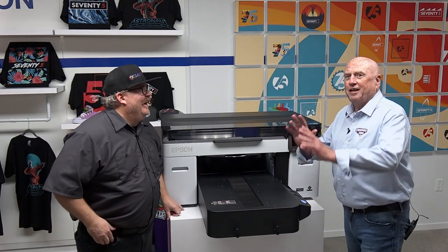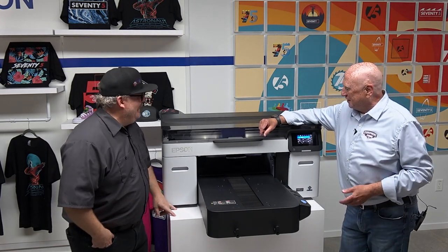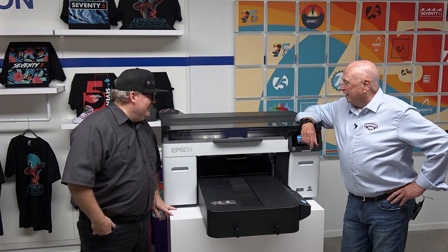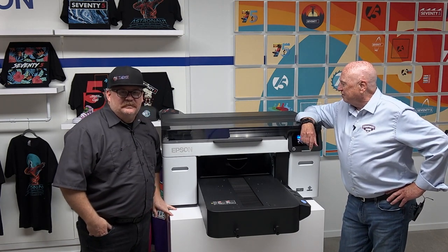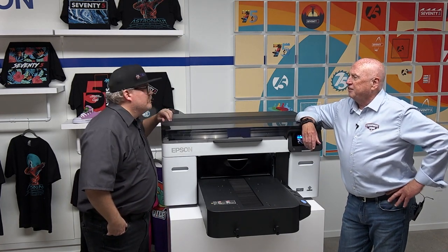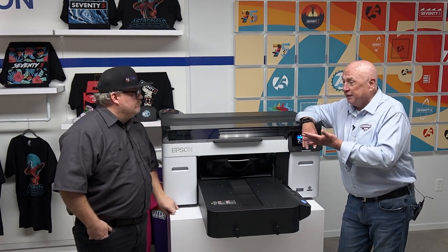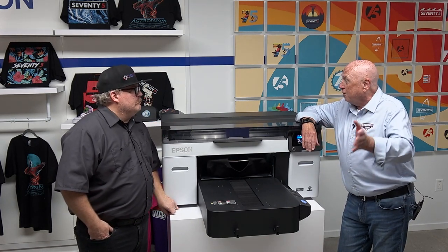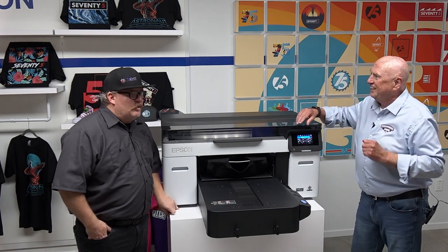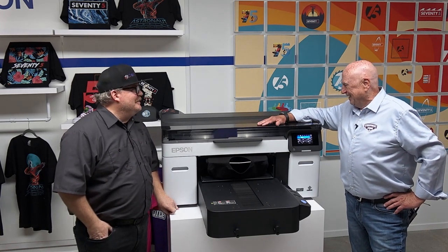They let us stay just long enough to do one more print before kicking us out and sending us to the airport. We're printing a black shirt right now with one of our graphics. There's a faster processing speed both in the software and on the printer — and you know what that means: more output. Jay is a production guy, so as soon as he heard that he got very excited.